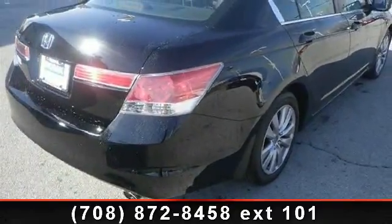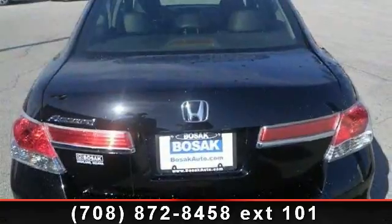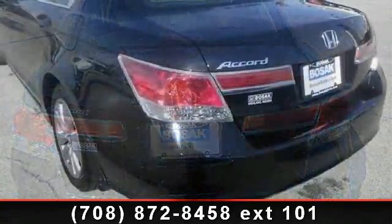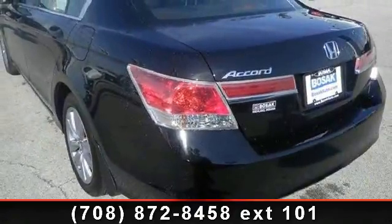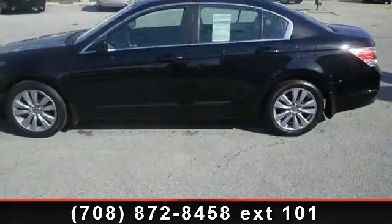Bluetooth connection, heated front seats, stability control, rear bench seat, adjustable steering wheel, passenger illuminated visor mirror, and four-wheel disc brakes. Let us put you in the driver's seat today — call or click to contact your dealership.